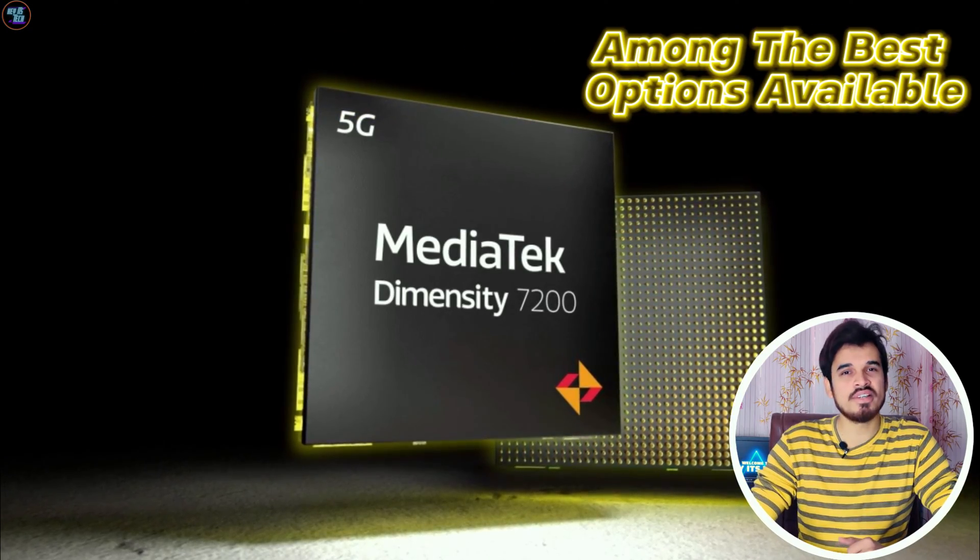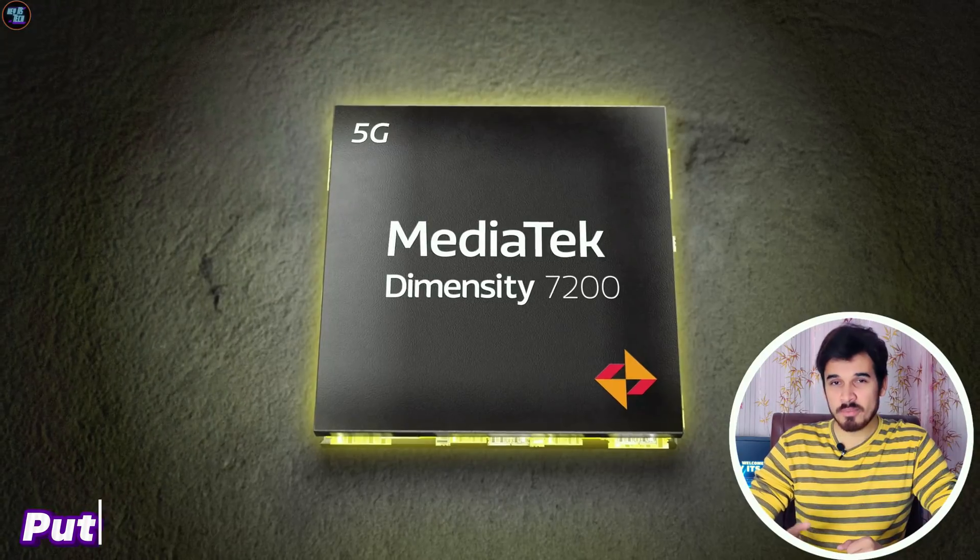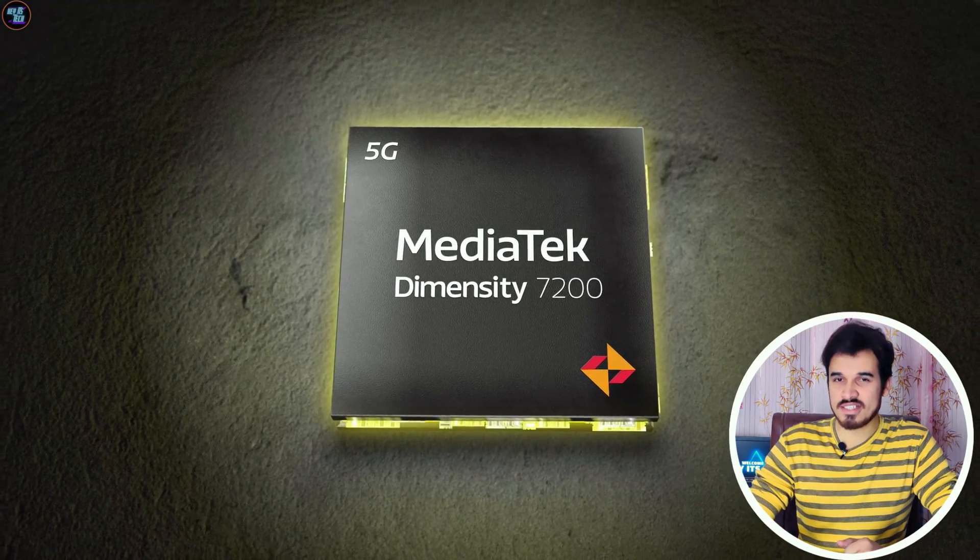This chipset is among the best options available and is better than some other chipsets in this category. So let's put this chipset to the test and assess its performance in this comprehensive review.